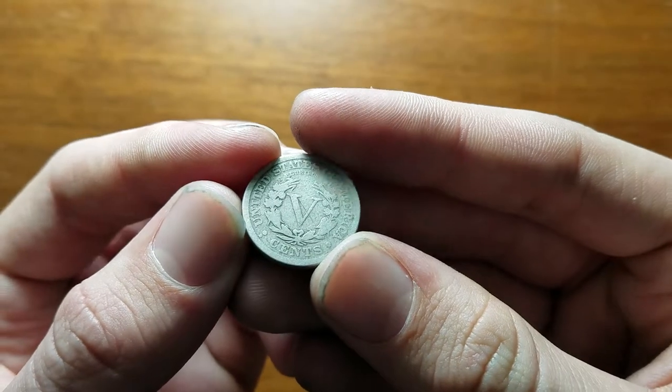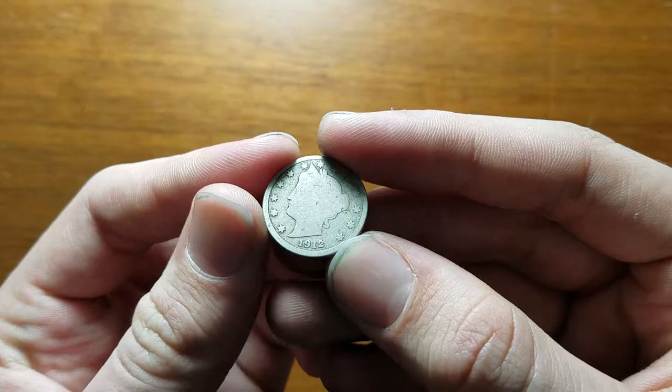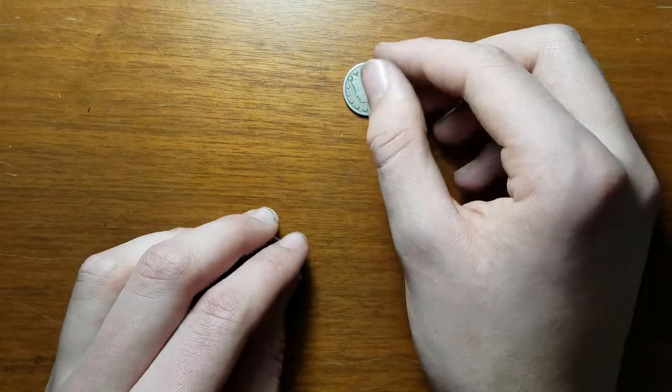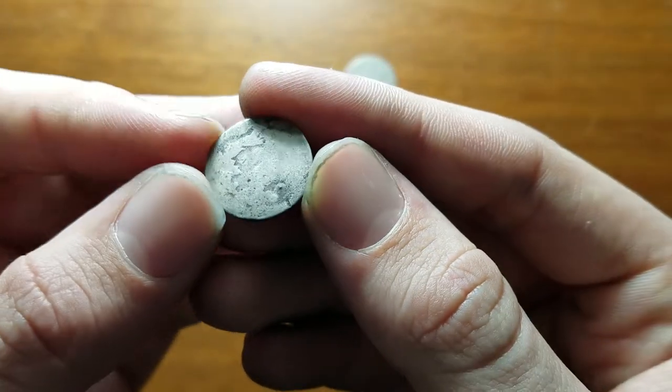This is my first mint-marked V-nickel. As you can see, the Denver mint right there — 1912-D. I don't know if that's particularly valuable or anything, but that's a start.